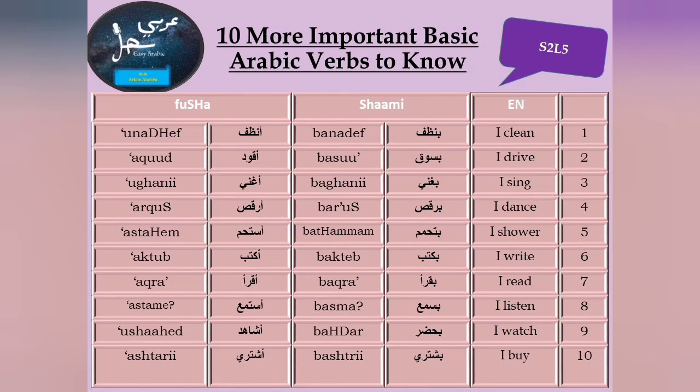You can see that verbs in the present tense, first person singular, start with the ب in شامي and with the أ — hamza alef — in فصحى. We now have 10 more verbs to add to the previous 10, plus maybe 11 verbs that were covered in the previous lesson. Before I move on, let me review the verbs from the previous lesson.